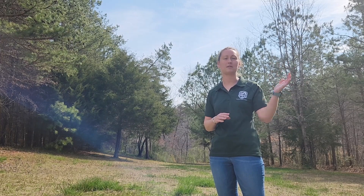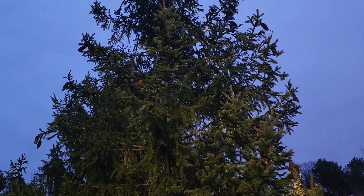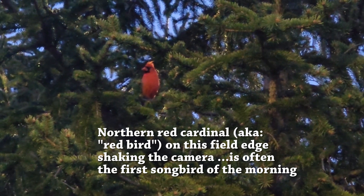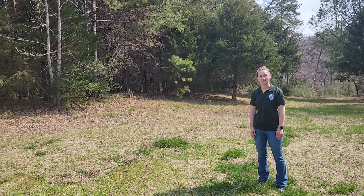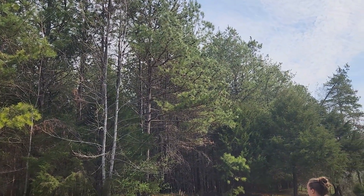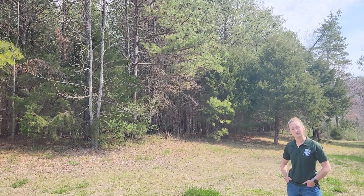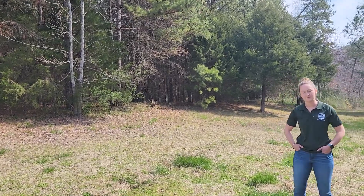We're going to walk up here and look at this edge. You can see in the video we've got some loblolly pine, some Virginia pine, and cedar mix. But there's something going on at this edge that we want to talk about. I've asked Sarah to point out why this edge may not be so beneficial to wildlife, particularly ground nesting birds and upland game.